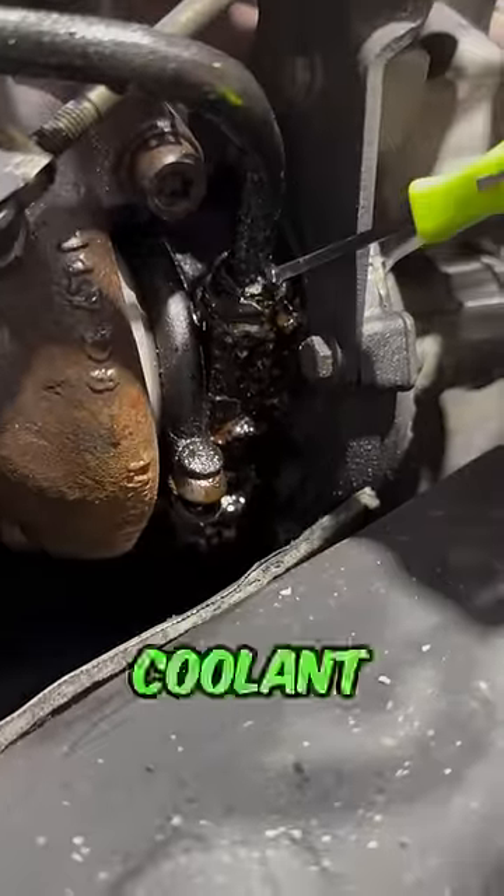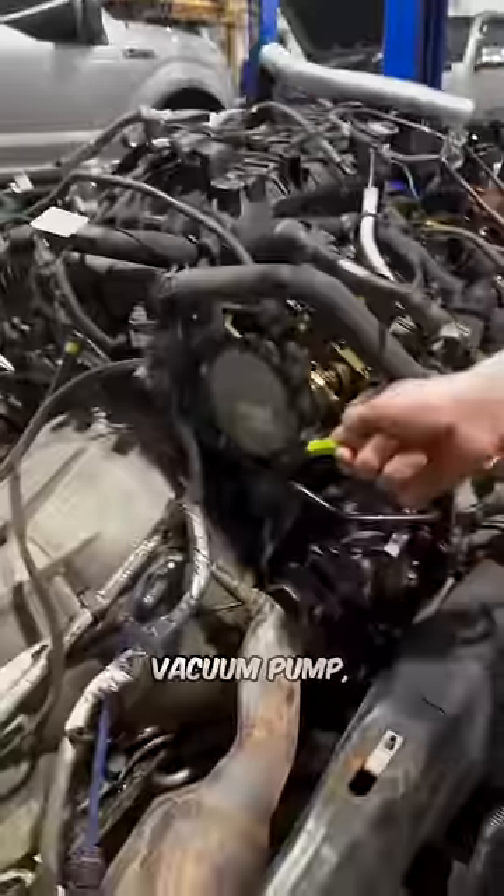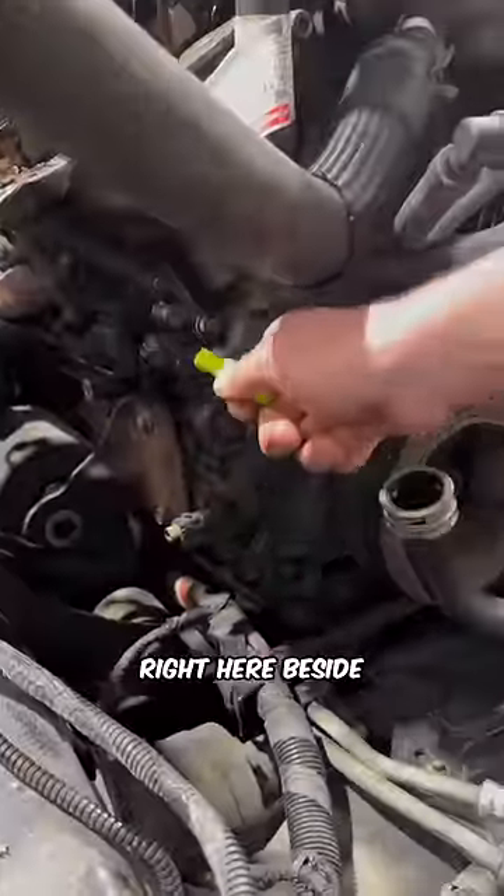Starting at our turbo fitting, you can see we're leaking coolant. You can't really see that we're leaking coolant because of how bad the turbochargers are actually leaking oil. Vacuum pump — every one of them leaks. Our front cover is pouring in the normal spots right here beside the AC compressor.